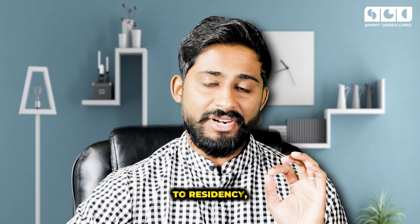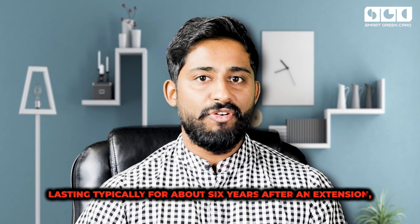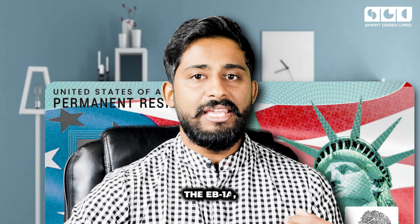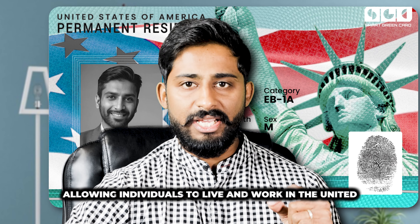When it comes to residency, the H1B visa is temporary, lasting typically for about six years after an extension, with the possibility of further extension provided you meet certain clauses. On the other hand, the EB1A green card offers permanent residency from the moment it is approved, allowing individuals to live and work in the United States indefinitely.